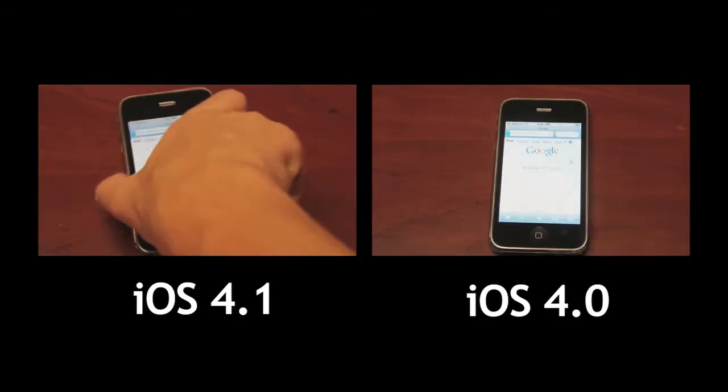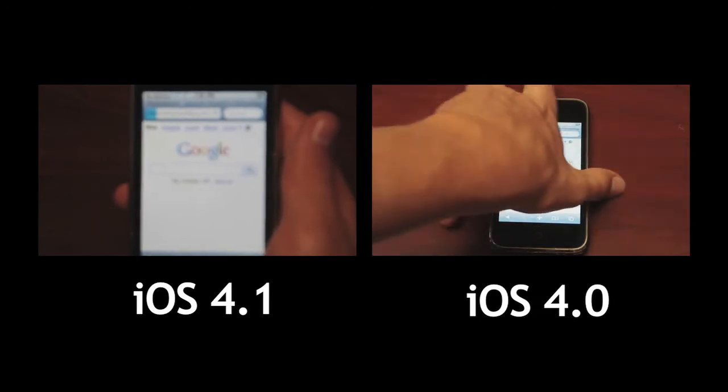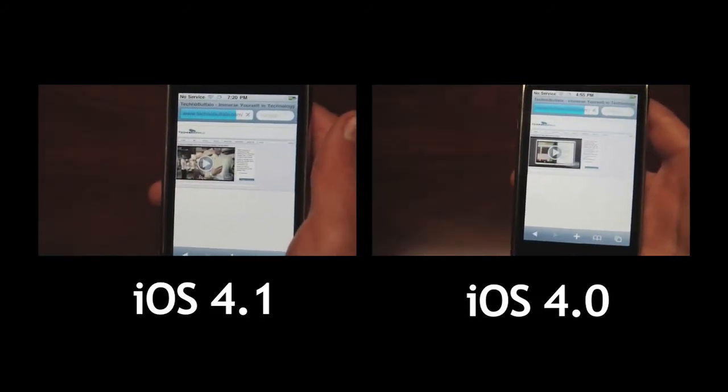TechnoBuffalo, here we are. Let's see how fast it loads. Looks like 4.1 is starting to load. 4.1 is loading content ever so slightly before 4.0.